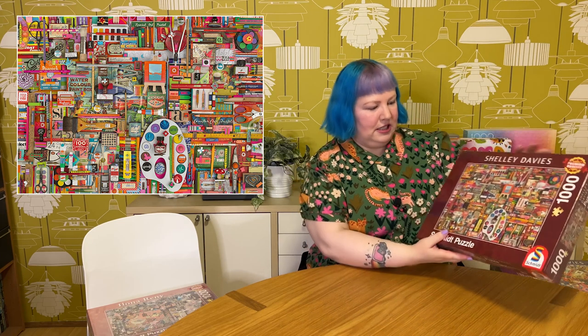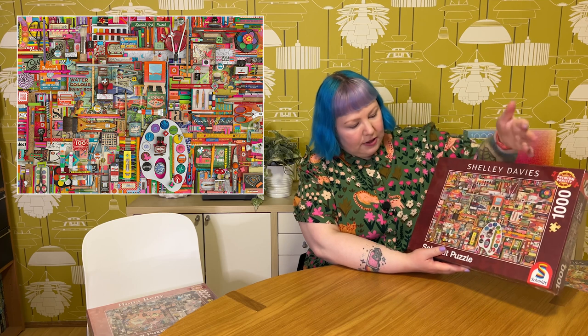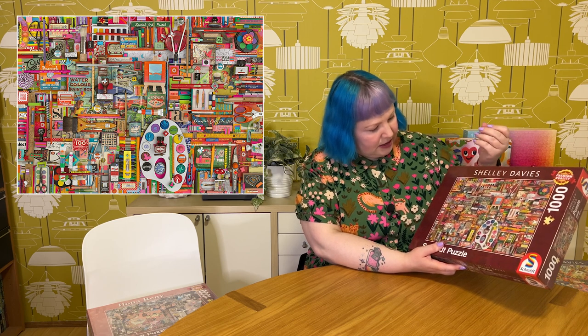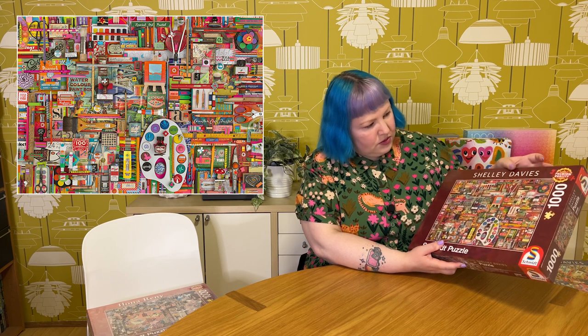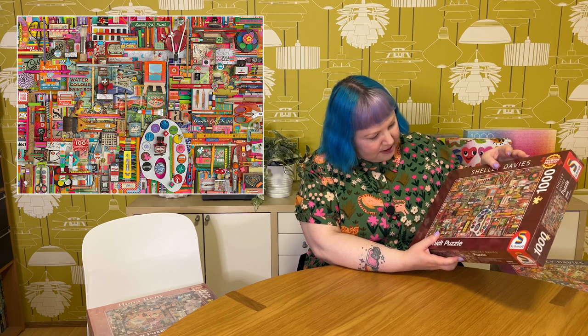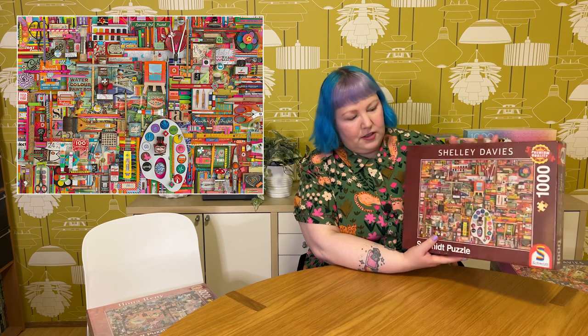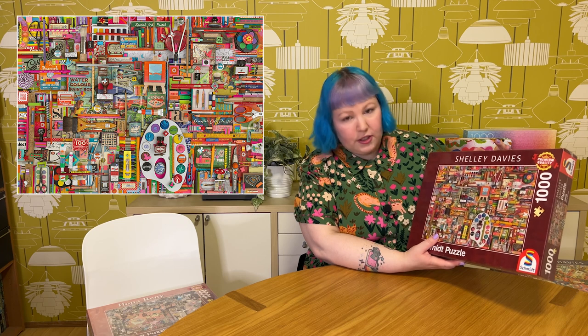Then we've got one more from Shelley Davies — 1000 pieces called Vintage Artists Materials. It's jam-packed full of gorgeous artist-related knickknacks: a paint palette, paint brushes, stamps, scissors, colorful crayons and pencils, different paints, stationery items like pencil sharpeners and paper clips, lots of little posters. So much going on, laid out in a really fun way. I think this is really gorgeous and it's going to be a lot of fun to do — all of hers are always just so fun.